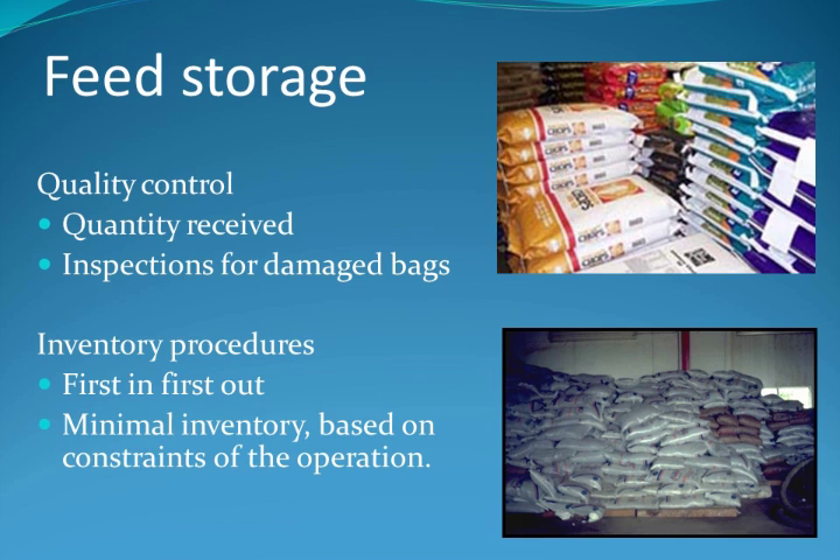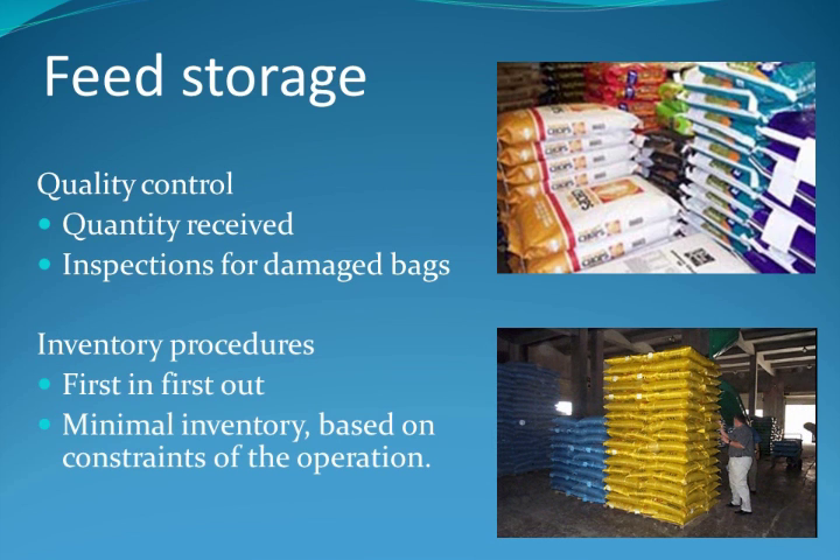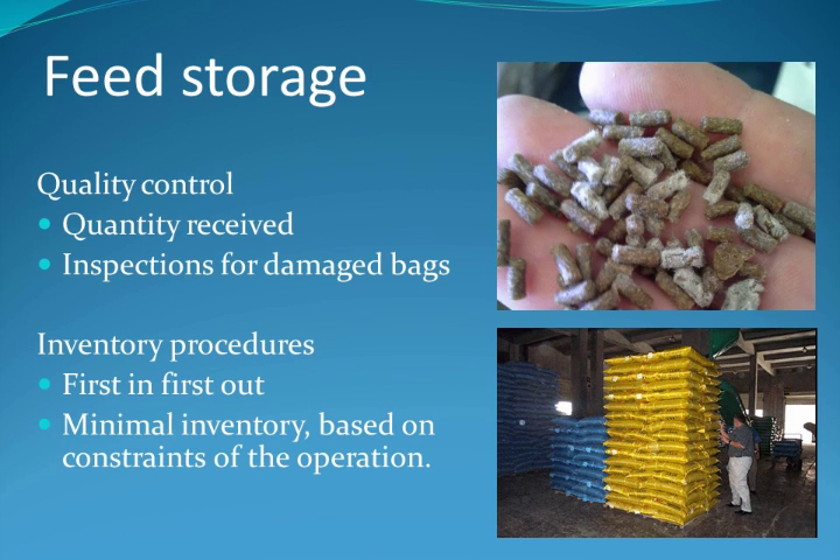Feeding programs start with the proper storage of the feed. When feed is received, you need to confirm the type, quantity, and inspect for damaged bags. As with food at your home, it must be properly stored and used on a first in, first out basis. As you can see in the bottom photo, there are broken bags and storage is disorganized. Feeds should be well organized and properly stacked to allow circulation of air around the feed. This reduces the chances of moisture migration within the bag, creating moldy feed. Proper storage also provides better access to all of the feed. You will also want to minimize inventory based on your facility's needs.